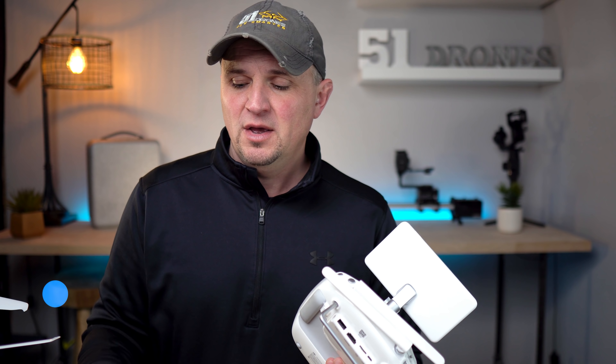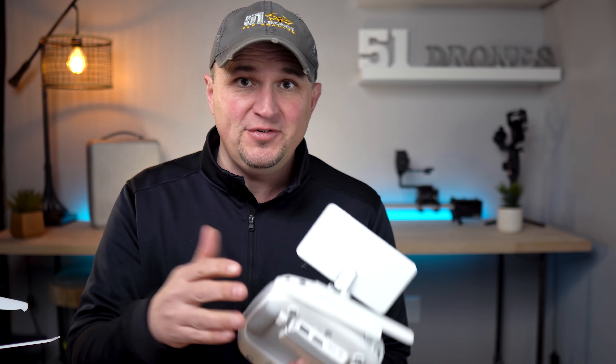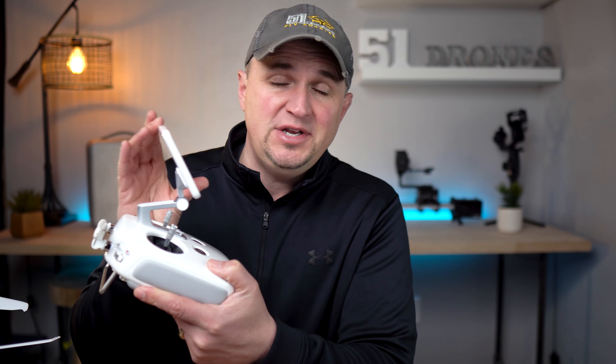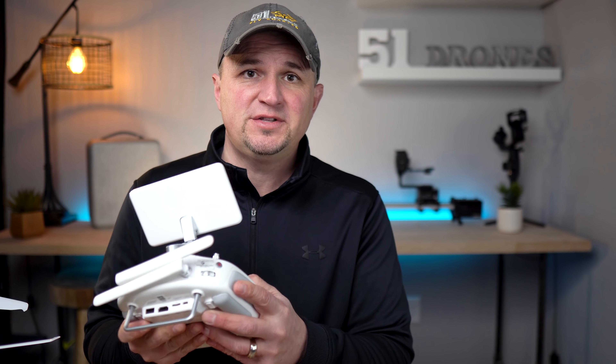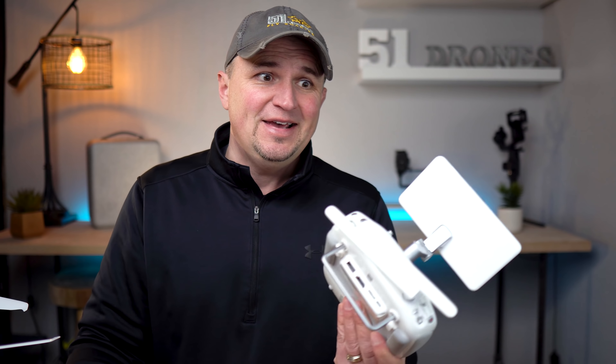One issue I had was that I couldn't log in to the DJI Go4 app right away because I was out in the field with no internet connection. I had to drive home, connect through Wi-Fi, and log in that way before I could fly. So when you first get this, make sure you log in to the DJI Go4 app where you have Wi-Fi. I also wish the controller screen was adjustable on more than one axis — right now you can only swivel it up or down. Overall it's convenient, just not $470 more convenient.